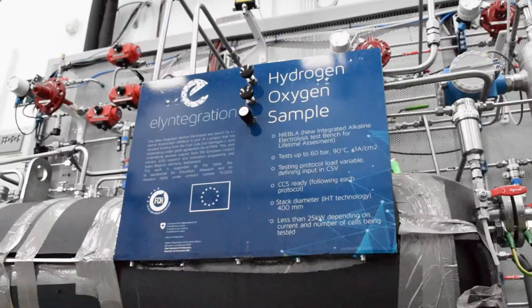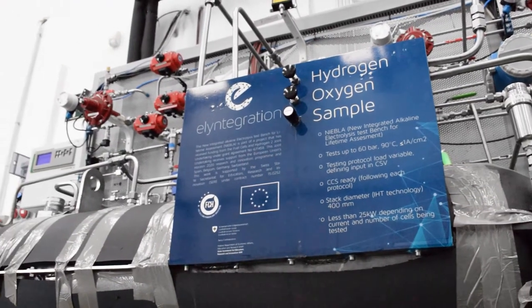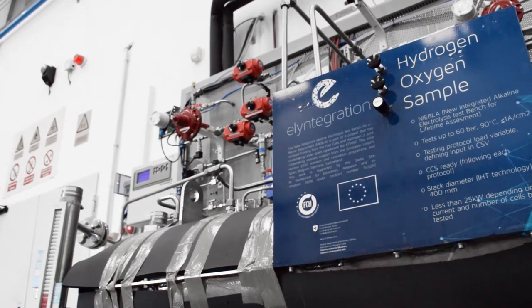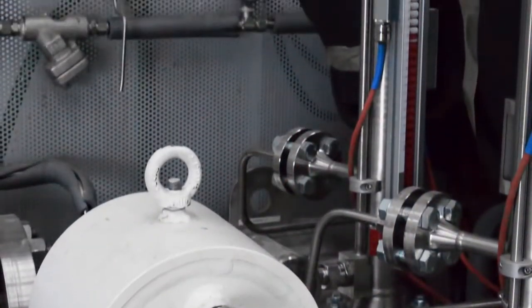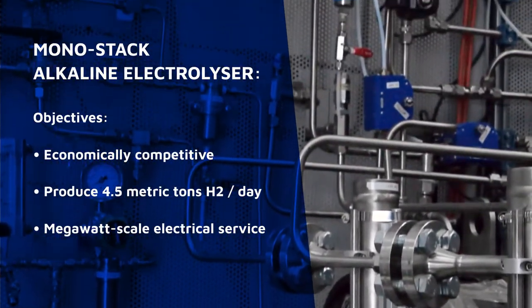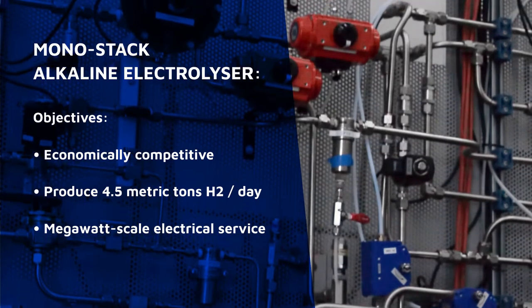The general objective of the project was to design a robust, flexible mono-stack alkaline electrolyzer, economically competitive and able to produce 4.5 metric tons of hydrogen a day, thus creating the ability for the whole installation to deliver megawatt-scale electrical service to the network.